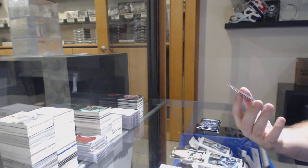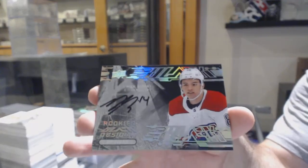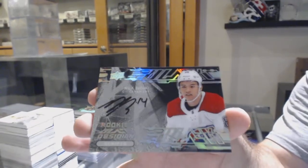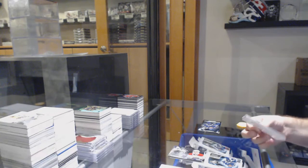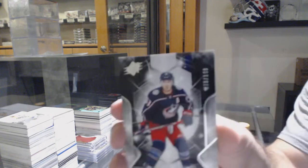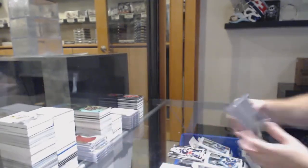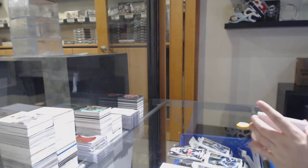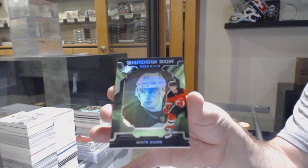We've got number 193 of 399, Dante Fabbro — the three spot. Obsidian Script rookies, Nick Suzuki — that's a really good Obsidian Script rookie auto. We've got number 76 of 149, Cam Atkinson — six spot.